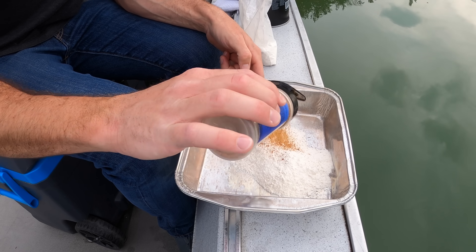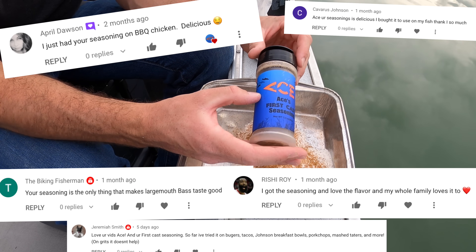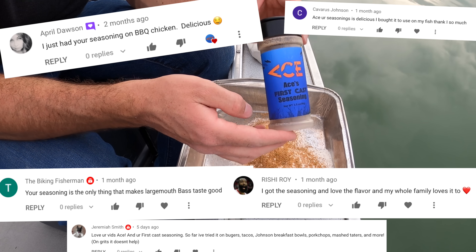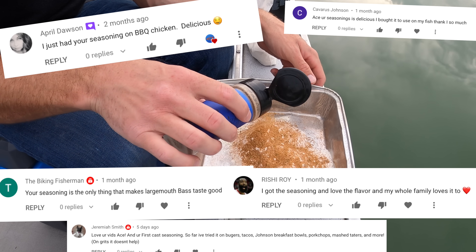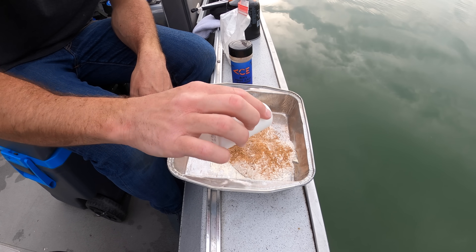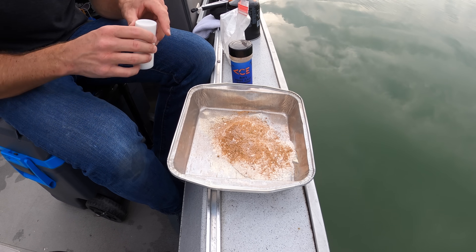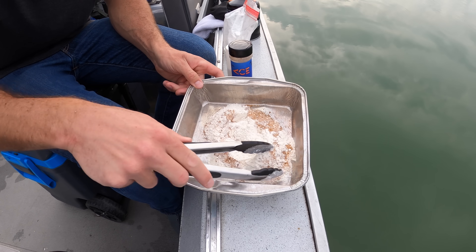It's delicious — everybody who's bought it has said it is amazing. I made it for fish and it's amazing on fish, but it's really good on chicken and scrambled eggs as well. I haven't tried it on beef yet. I like to add some salt to it — I didn't make it too salty because a lot of people are on no-salt diets. Personally I add some salt.